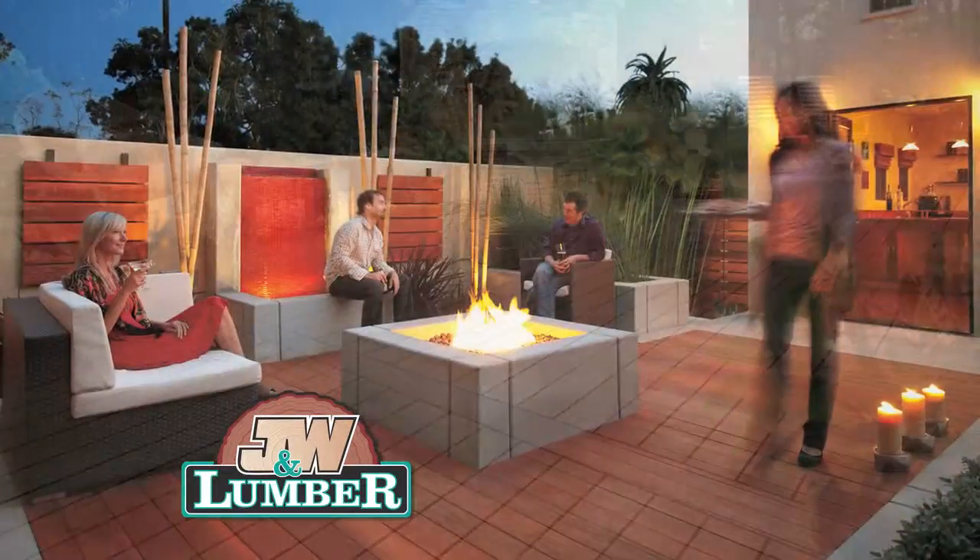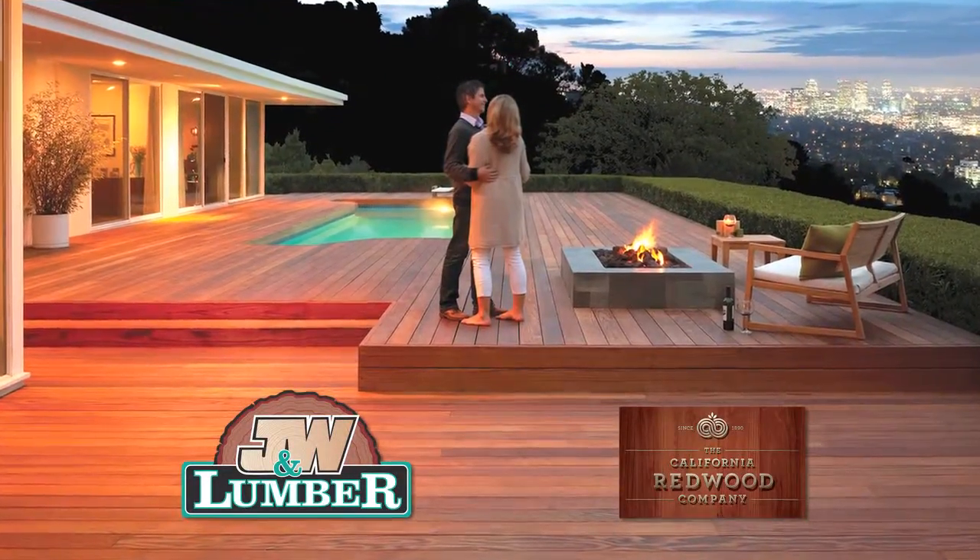Every great backyard starts with a great idea, but what do you do next? At J&W Lumber, we've made it simple. Just three steps to your new deck, fence, or patio cover.